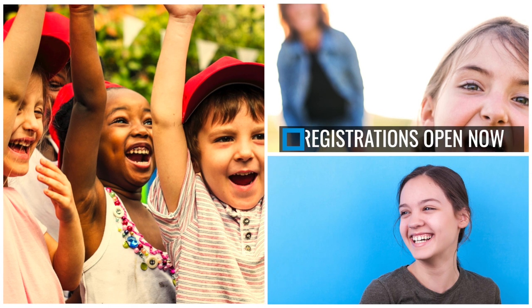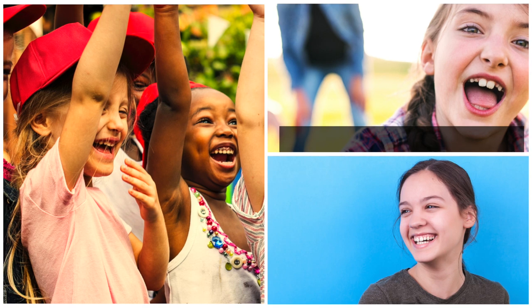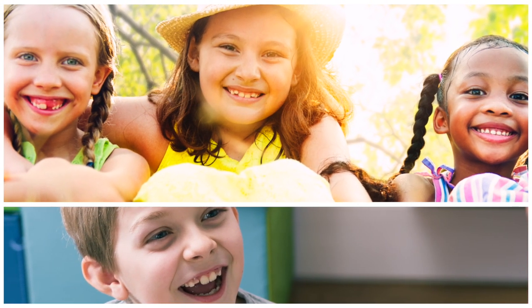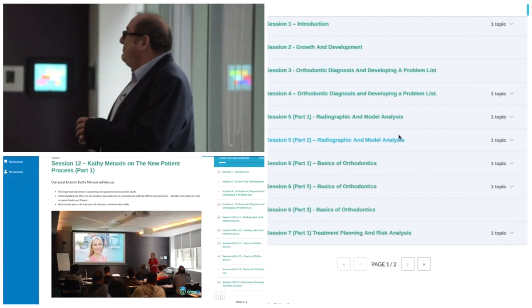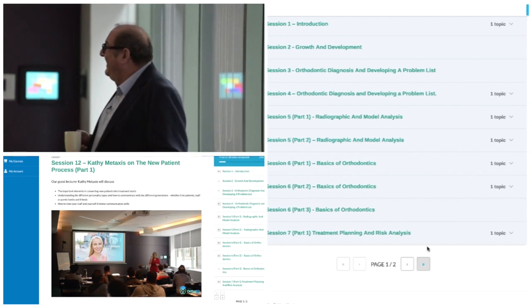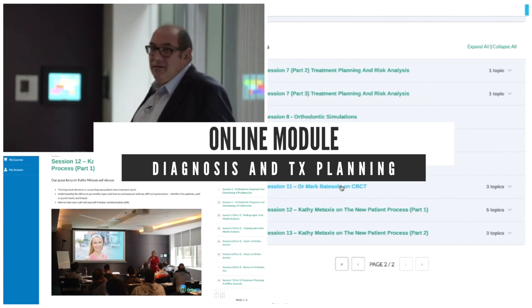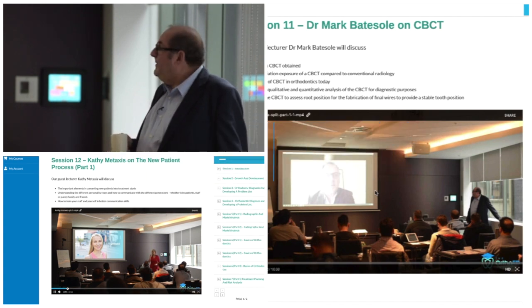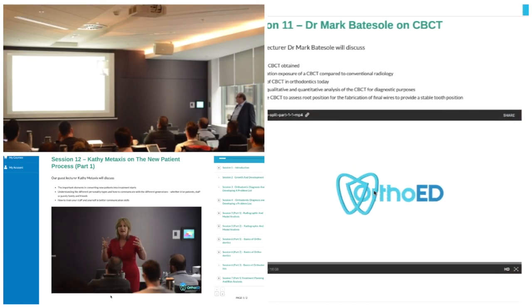Registrations for this excellent orthodontic training program are open now. If you've ever thought about integrating or improving the outcomes of early treatment orthodontics in your dental practice, this is a great place to start. We now have our first module on diagnosis and treatment planning available online — a great opportunity to view this important module and feel comfortable registering for the entire mini masters program without missing out on any valuable information.